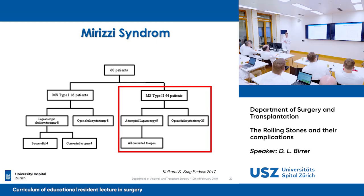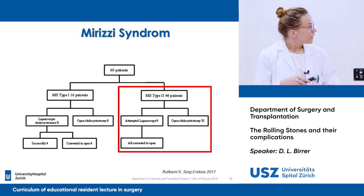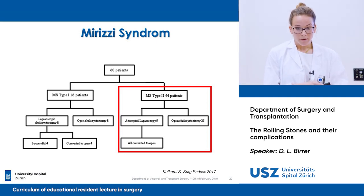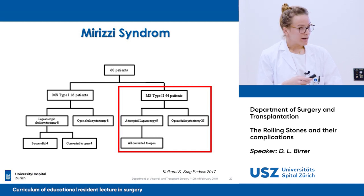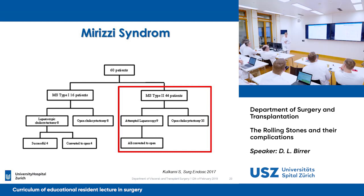Type 2 Mirizzi syndrome patients — those with some erosion to the gallbladder wall — were attempted laparoscopically in nine cases, and all of them had to be converted to an open operation. So as a conclusion, if you know you have a Mirizzi syndrome, it is better to initially choose an open approach.